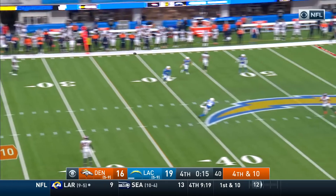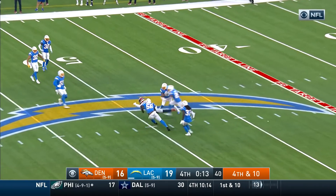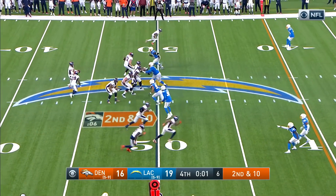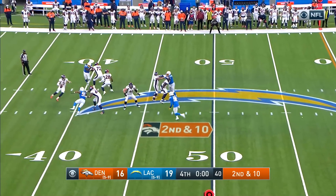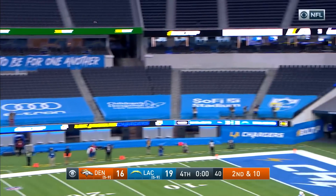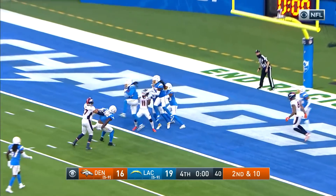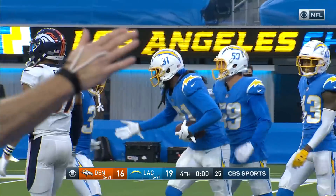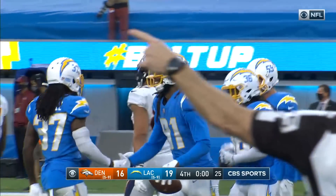Could be one last gasp. Fourth down pass by Locke — batted in the air and it is caught in the end zone. Locke steps up, fires to the end zone — he'll give them a chance. And it is picked! Williams with the interception.